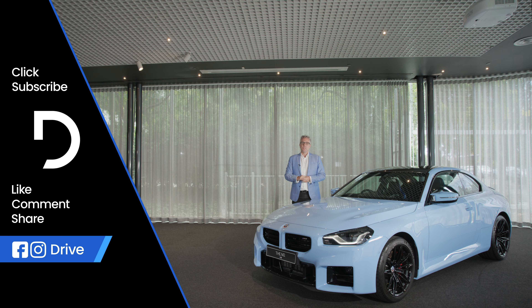Thanks for watching. I hope you've enjoyed this video. If you have, hit like, hit subscribe, hit the bell icon so you get a notification every time a new video is published. If you want to find out anything more about the new BMW M2 or any other car on the market, head on over to drive.com.au.